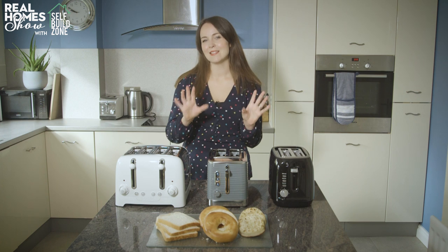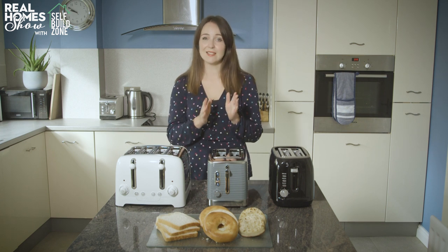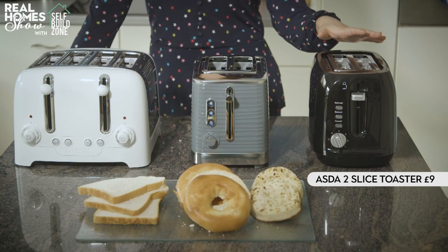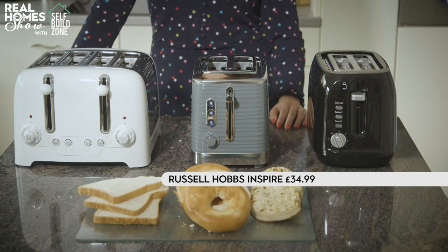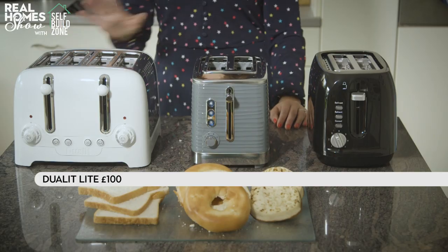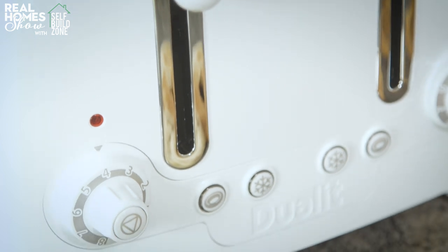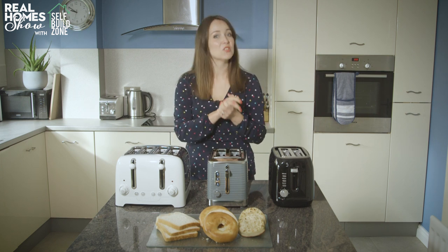There's nothing quite like a lovely slice of toast slathered in butter. Today we're going to put 3 toasters to the test, covering all price points. On the left, there's Asda's 2-slice toaster at just £9 — a real bargain. Then the Russell Hobbs Inspire 2-slice toaster at £34.99. And at the expensive end, the Dualit Light in white gloss at £100, which gives you 4 slices. We're popping in a slice of white bread first to see how quickly they toast and whether we get an even brown. All of them, for fairness, have been set to the middle of their browning dial.